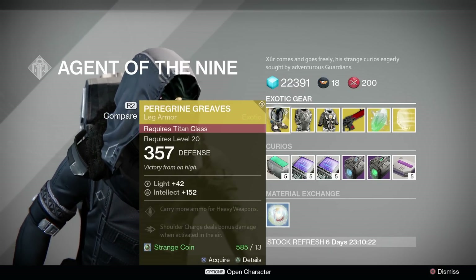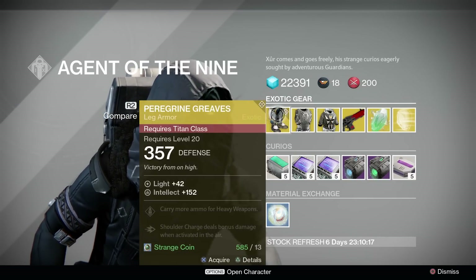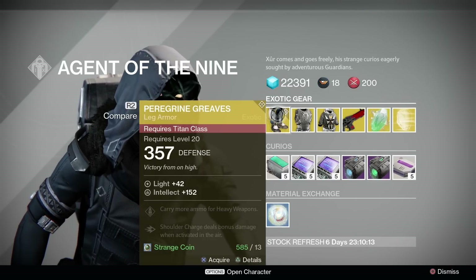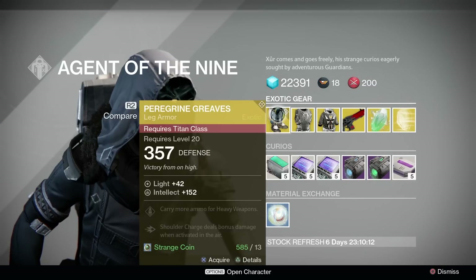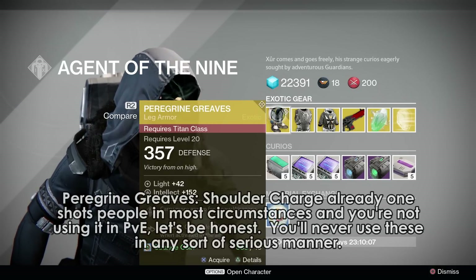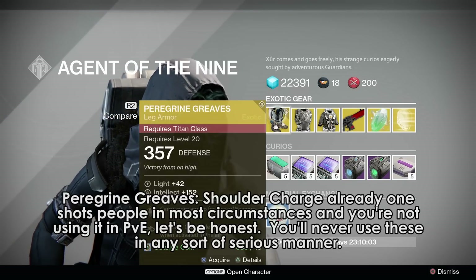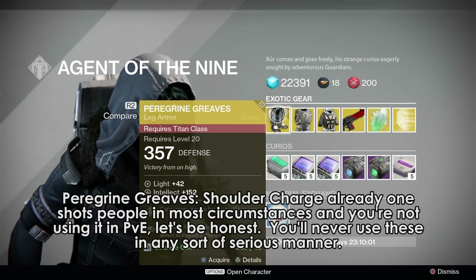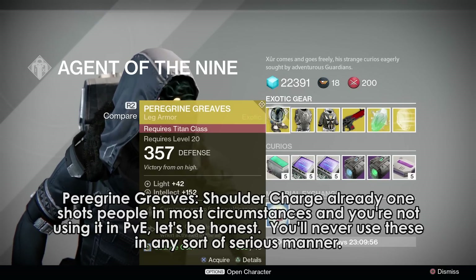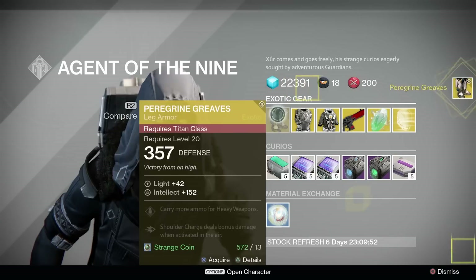For PvE, they're fun to screw around with — doing six times the damage on an Arc Burn Nightfall or whatever — and I'm sure I'll screw around with them. But when it comes time to get serious, these are going to be back home in my closet. They're better than the Stand Asides, that's for sure, but I don't think they're good enough to break into the mainstream. I'd say these are a pass as a first exotic, but collectors should obviously pick them up as this is the first time they've been on sale.